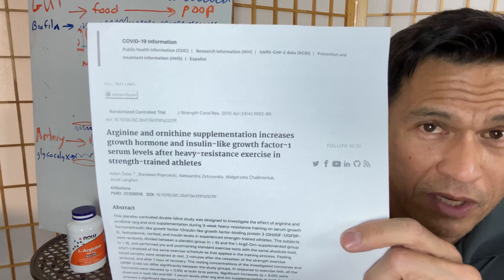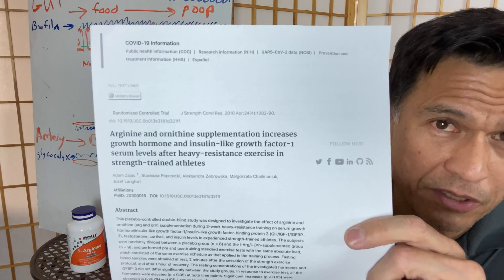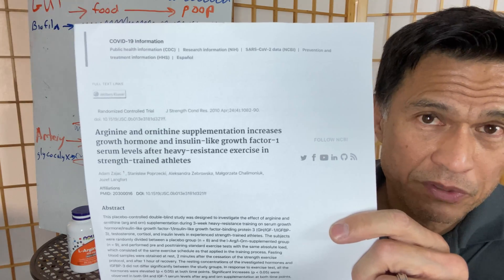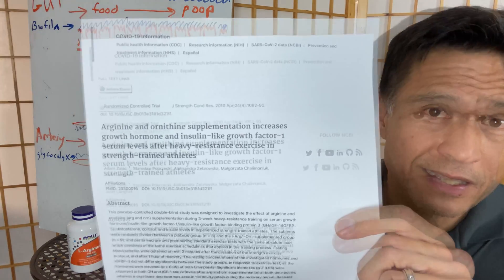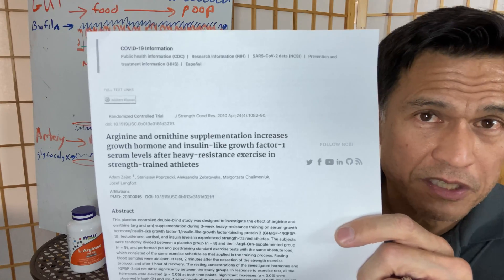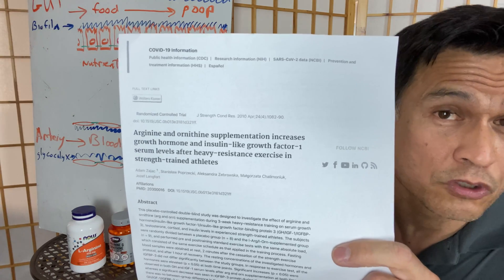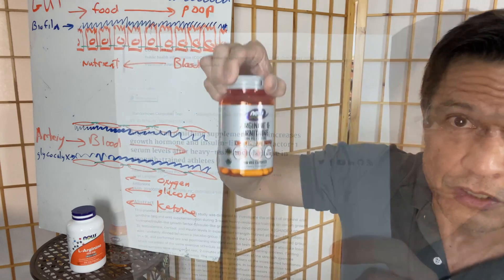So the question is: should we stick with arginine or go with arginine and ornithine? This Now Sports line has arginine at 1000 mg in free form, plus ornithine. Although it was a very small study, the ornithine arginine group actually showed triggering of insulin-like growth factor (IGF) and growth hormone versus the placebo group. Unfortunately there's no mechanism of action study — it's just a small declaration — but I still think it's worth the investigation.